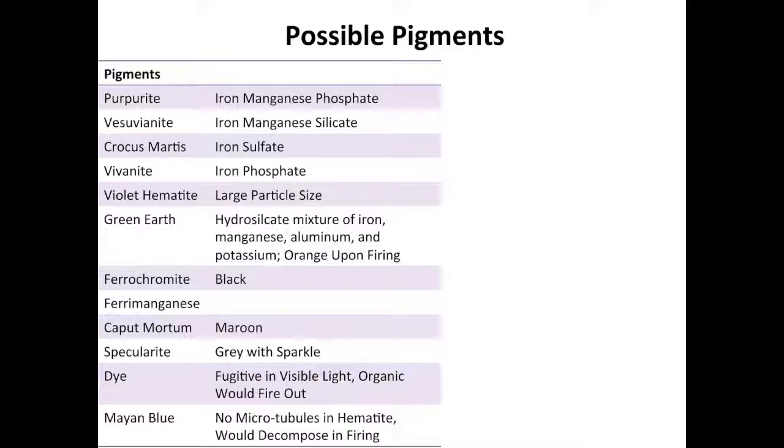Purpuralite, vesuvianite, and vivianite — a blue mineral that becomes purple upon heating — can all be discounted since neither manganese nor phosphorus occur in the elemental composition of the purple pigment on Cochley's ceramics. Although the sulfur in crocus martis could have been burned off during firing of the ceramic, crocus martis becomes maroon when fired instead of maintaining the gray-purple hue.